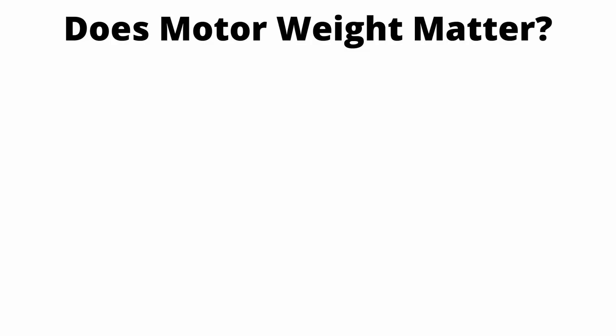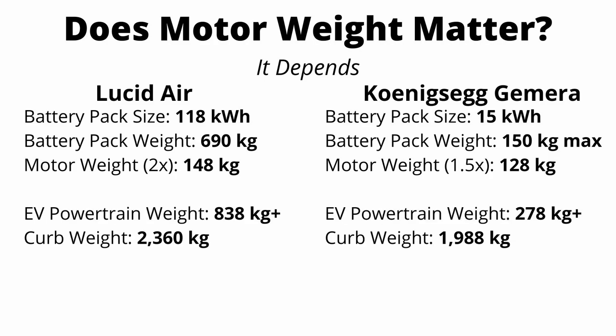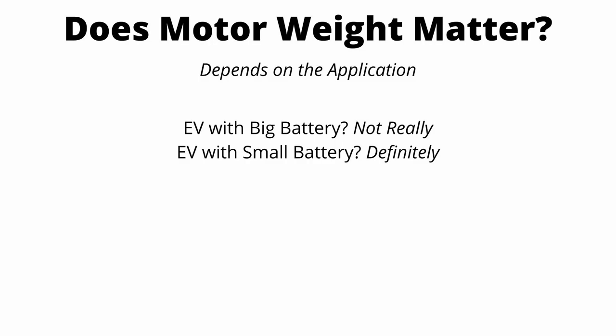Does motor weight actually matter? If you look at motor weight as a percentage of all EV drivetrain components, in the Lucid Air that figure is 18%, and in the Koenigsegg it's 46%. But as a percentage of total vehicle weight, it's only about 6%. Generally, in any EV with a large battery, reducing motor weight doesn't gain you much — the real focus should be on battery weight. However, in more weight-sensitive applications or where the battery pack is smaller, motor weight savings are massive, and that's exactly where the Koenigsegg quark motor shines.